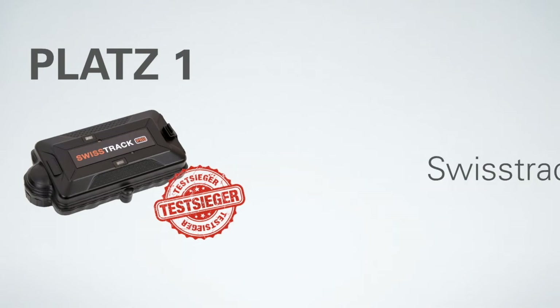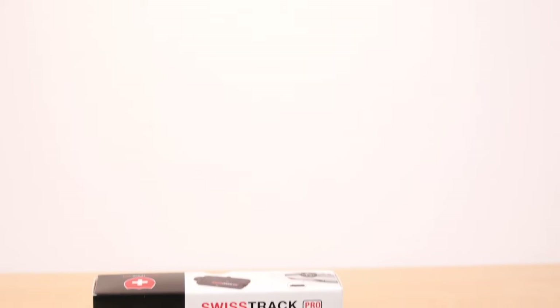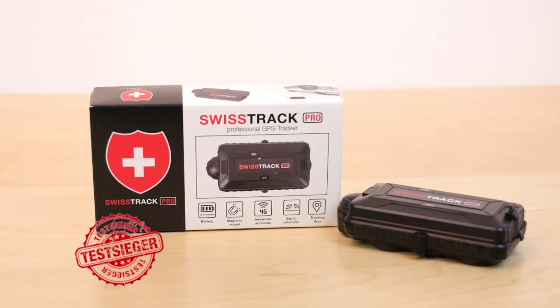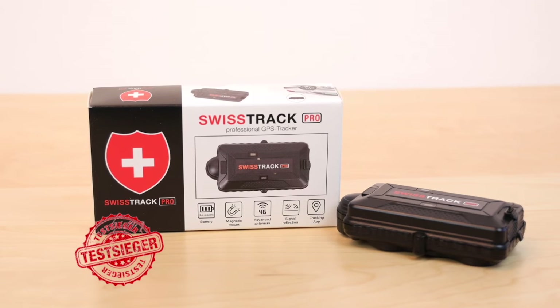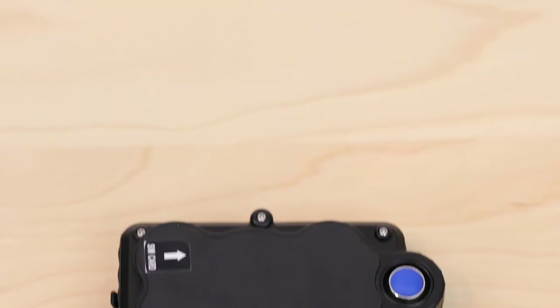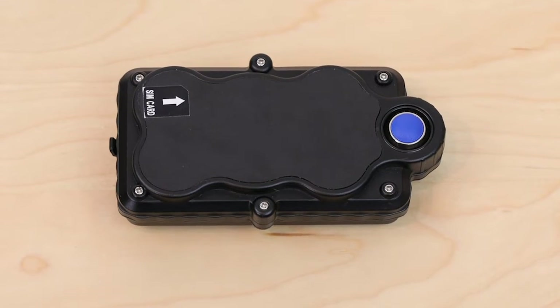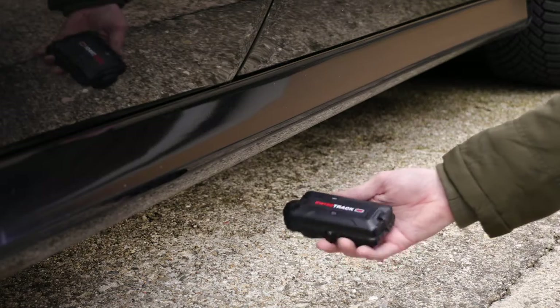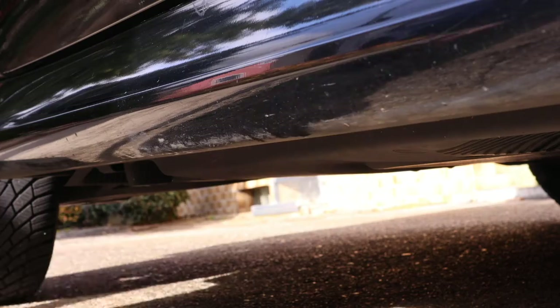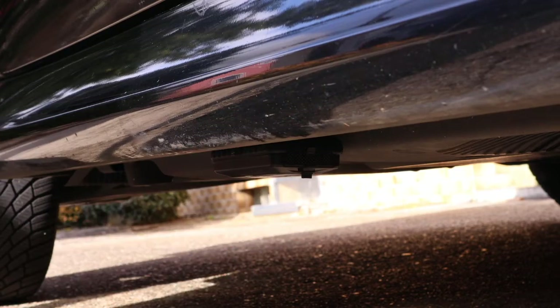First place: SwissTrack Pro. The SwissTrack Pro convinces with a particularly powerful 4G reception technology as well as tool-free installation in a matter of seconds. A strong magnet is mounted on the back of the SwissTrack Pro, and with the help of this magnet, the tracker can be easily attached to the underbody of any vehicle with just one hand movement.